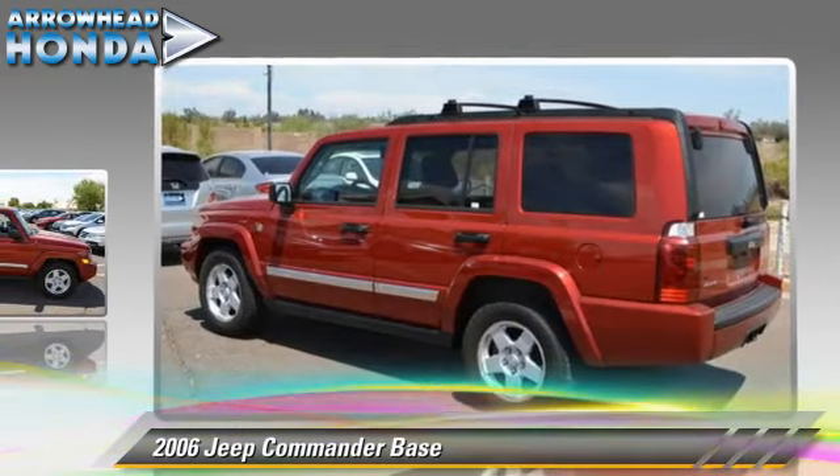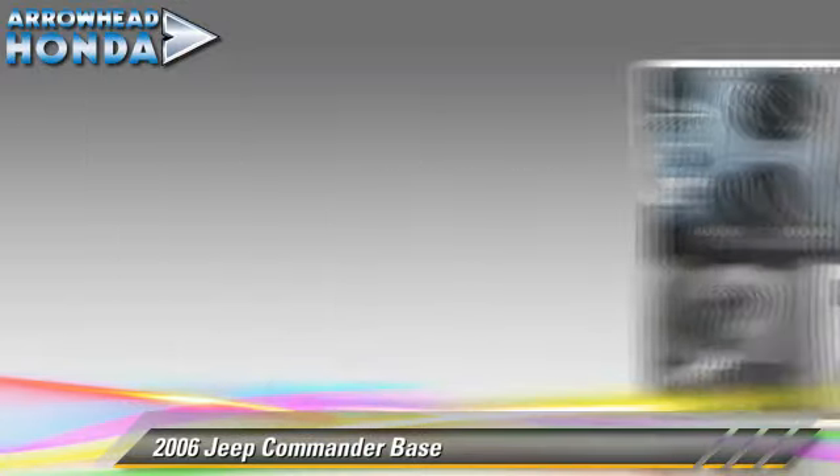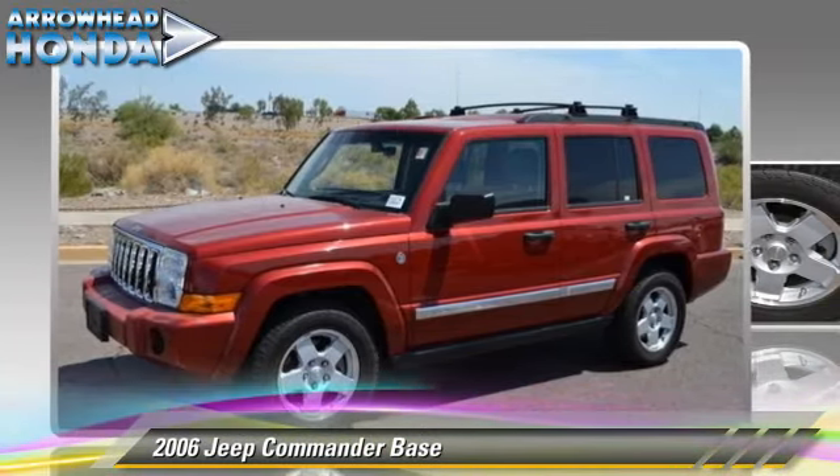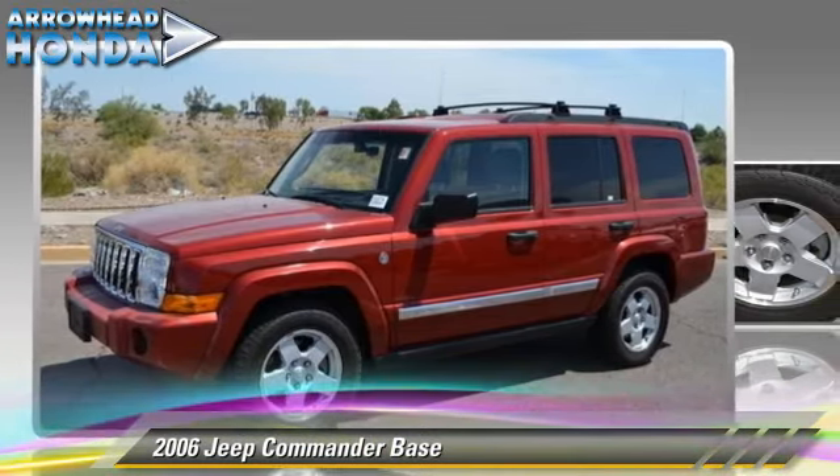This Jeep features roof rack, alloy wheels, and 4-wheel drive. Safety features include traction control, stability control, and 4-wheel ABS.